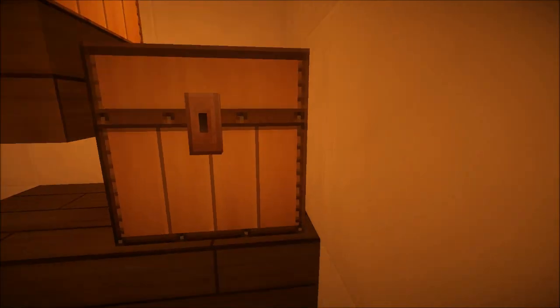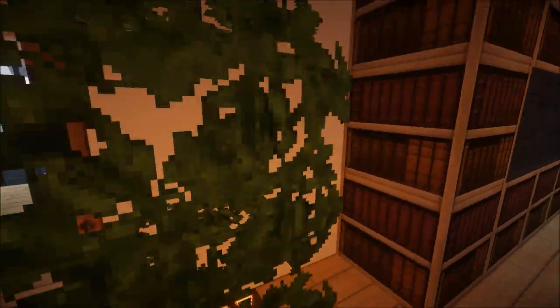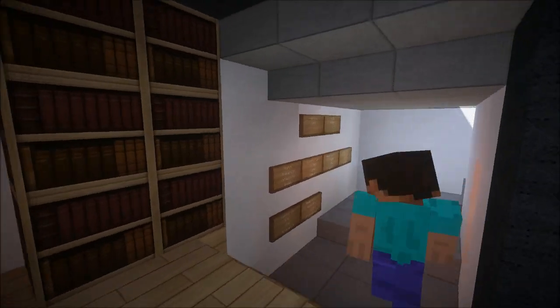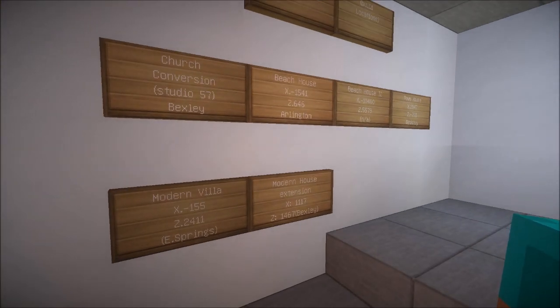And this is the office, which would be the studio. He has other builds — platform wall builds, locations: he's got the church, a beach house, beach house 2, town house, modern villa, and modern house extension. The coordinates are on screen, guys, so warp to those places on the server.